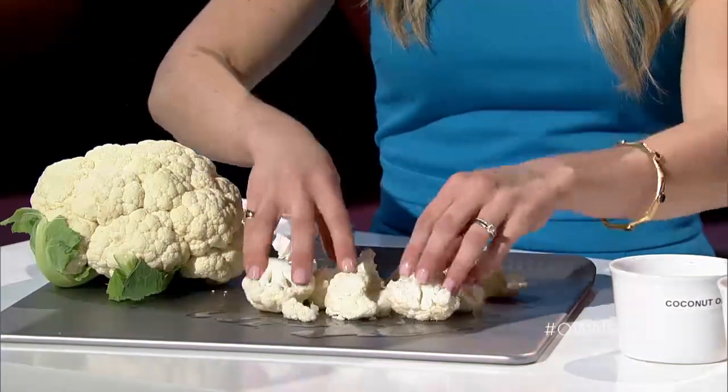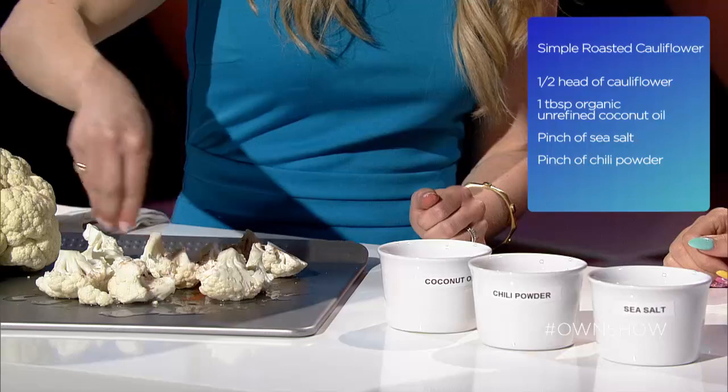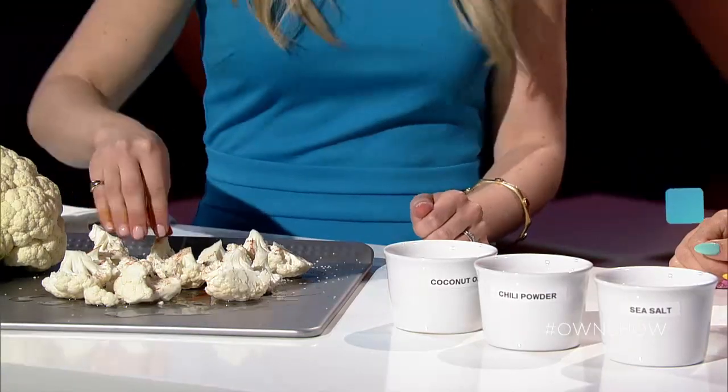Then we're going to sprinkle with some chili powder and some sea salt, and then bake in the oven at 425 degrees for about 20 to 30 minutes. And that's it — when you're done you have this really simple and healthy side dish.